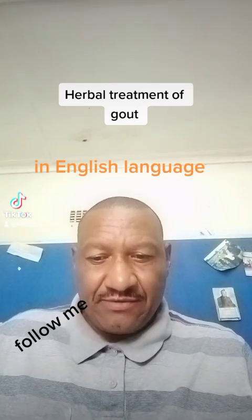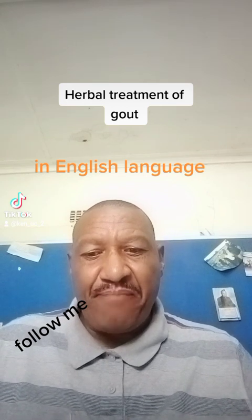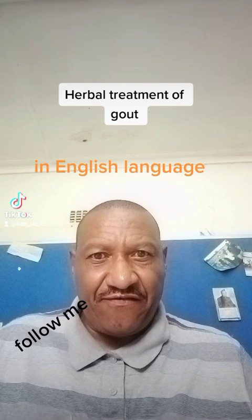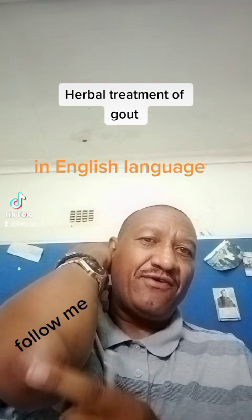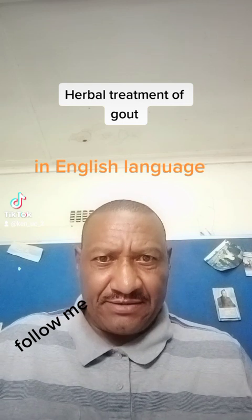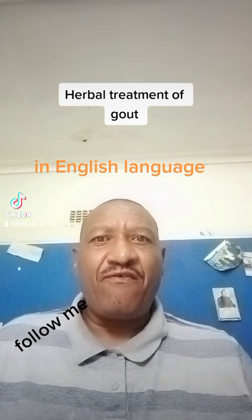This is about treatment of gout. Gout gives intensive pain, inflammation, and stiffness of the joint — like this, this is one example of the gout I'm talking about. I'm talking from experience, and this is a practical story of how we can overcome gout.